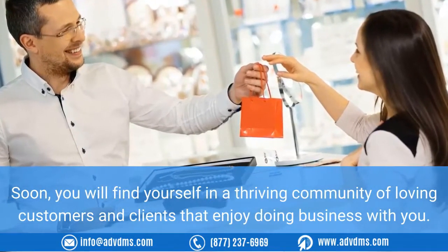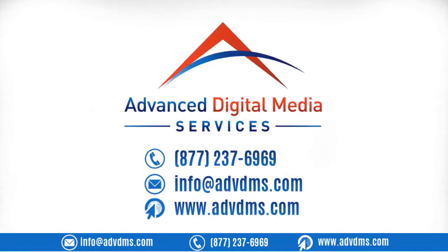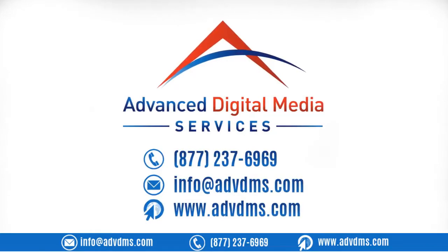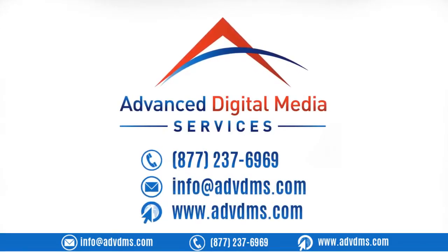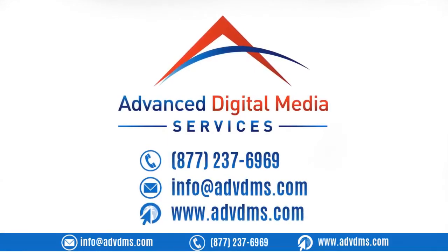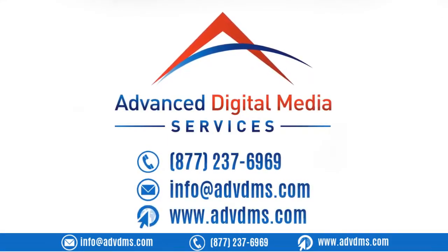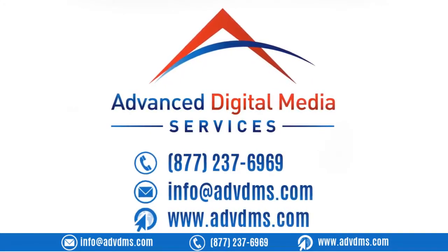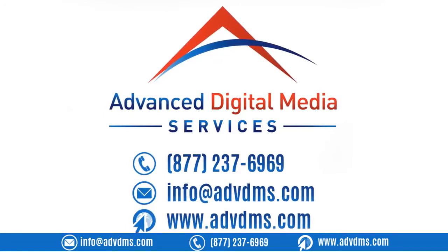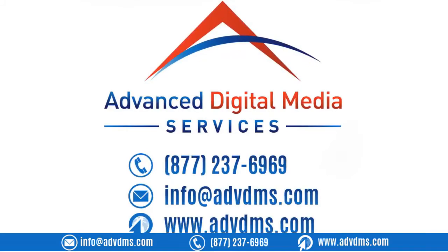Advanced Digital Media Services has a team of experienced web designers and social media marketers who can handle all the work for you, so you can focus on what you're best at. We look forward to helping you make your mark on the internet. Call us now at 877-237-6969, email us at info@advdms.com, or visit us at www.advdms.com.